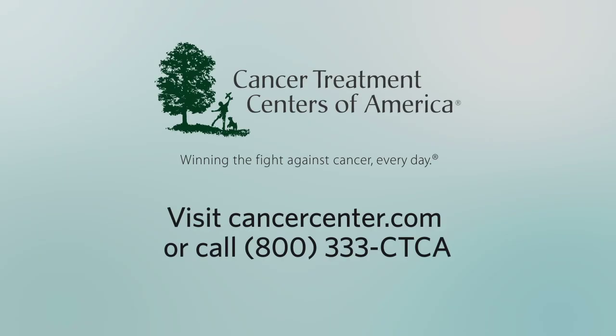For more information on options available for the surgical treatment of lymphedema at Cancer Treatment Centers of America, visit CancerCenter.com or call 800-333-CTCA.